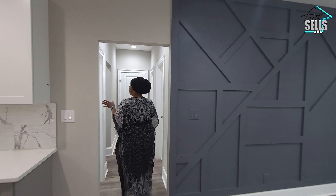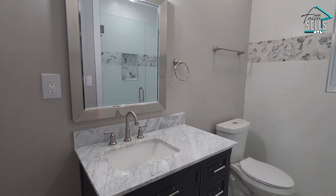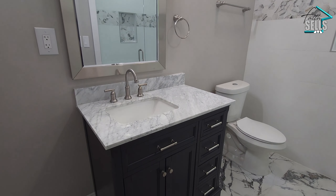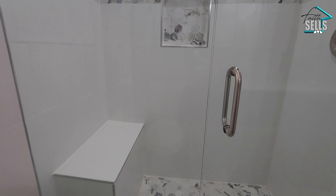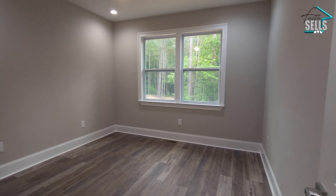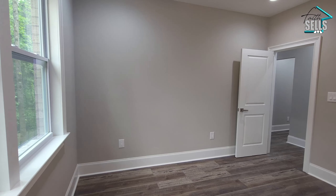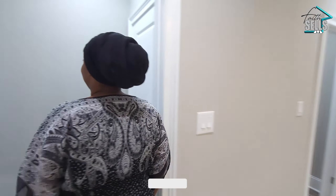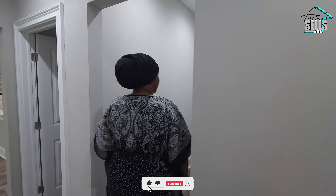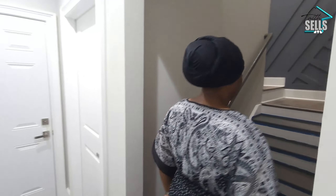Here we have a closet, a full bathroom — definitely gorgeous with a stand-up shower — and bedroom number two. You've got recessed lights and a walk-in closet with custom shelves. We've also got the garage there and a closet here. Let's go upstairs and see the rest of the bedrooms.